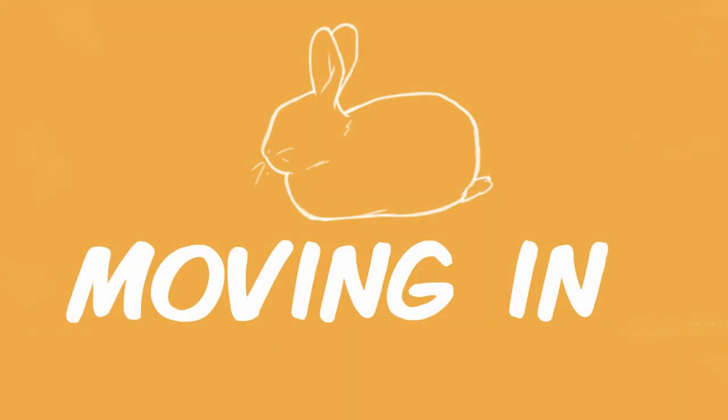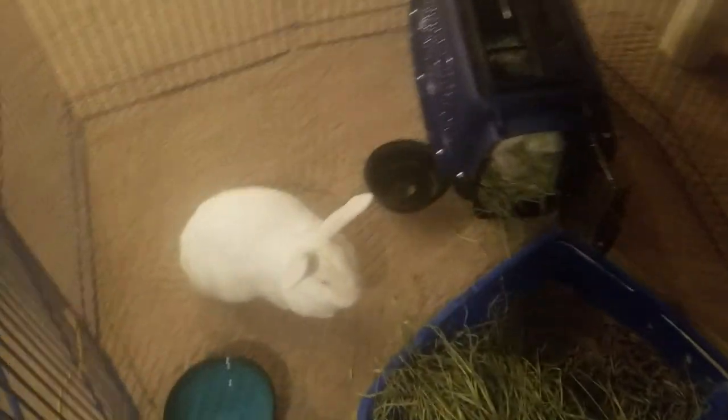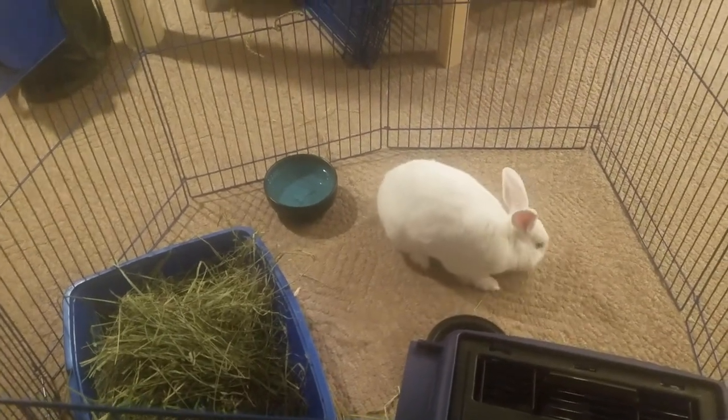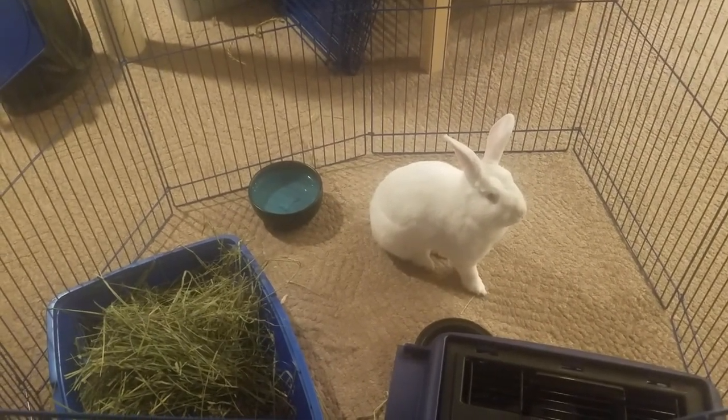As you're moving into your new place, you want to do the same thing in reverse. Make sure you get your rabbit out of the car first, give them a setup away from all the traffic going in and out, and open the carrier so they can come out on their own terms. Make sure they have hay, pellets, and everything they need so they can start getting used to the new place while you move everything else in.